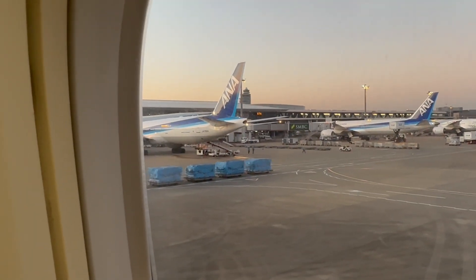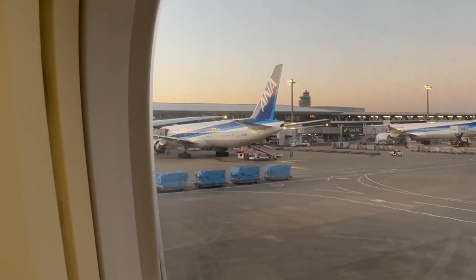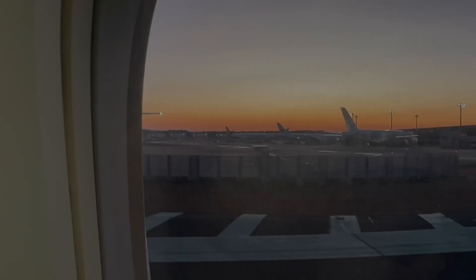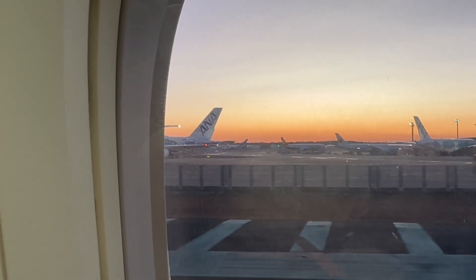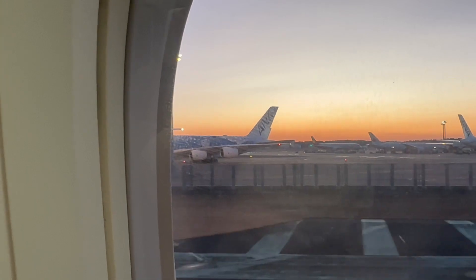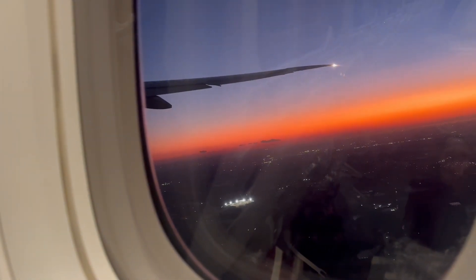Well, we did it. We're back at Narita Airport, taking that plane home. Thanks for watching — we'll see you next time.